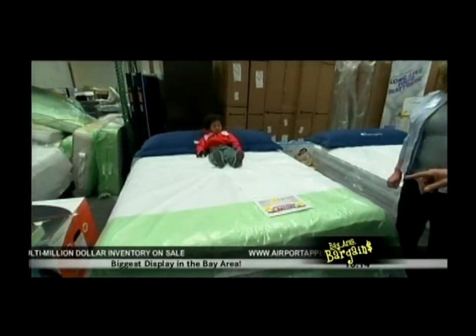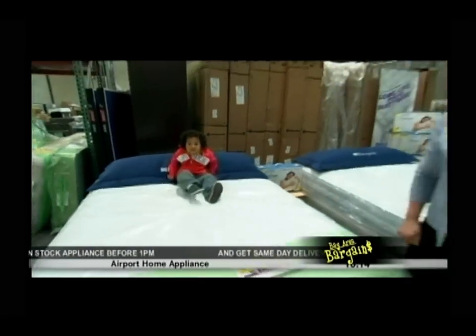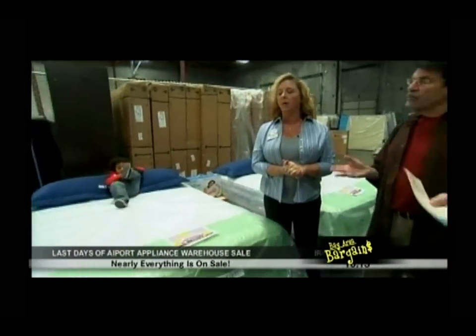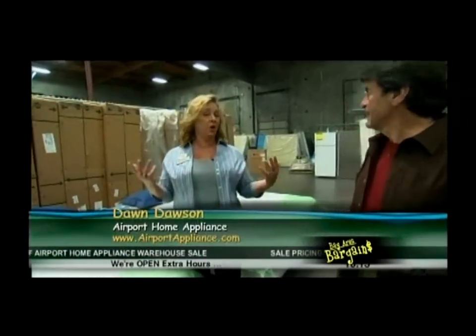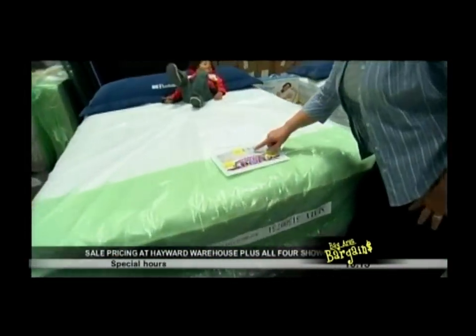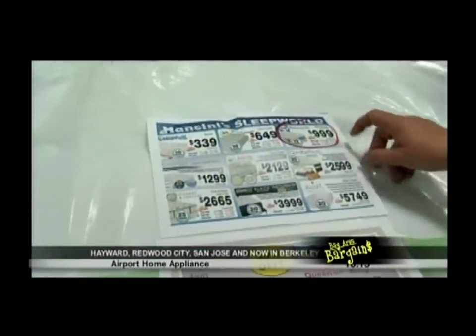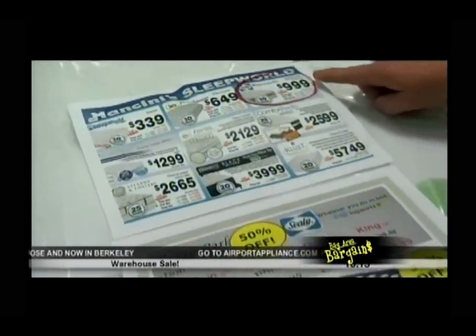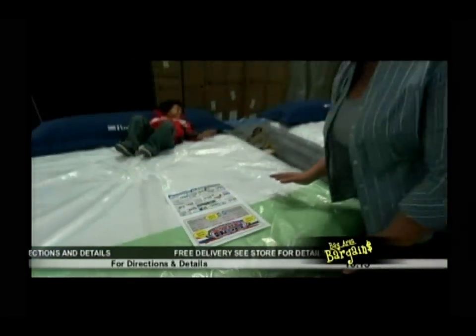Dawn shares about the big mattress sale this weekend: lots of last year's models, floor models, and closeouts. She jokes that people sleep even better on last year's models because they paid less. The Sealy Posturepedic — known as the back doctor's bed — queen is 50% off. It has titanium coils and memory foam. A competitor has it for $999; here it's $599, and this price is available at all stores.